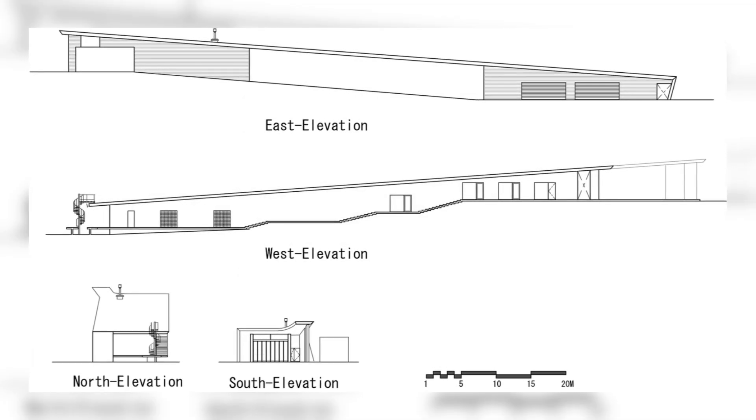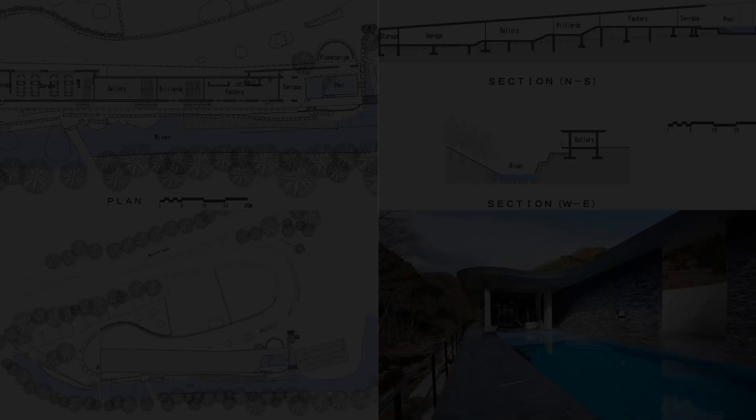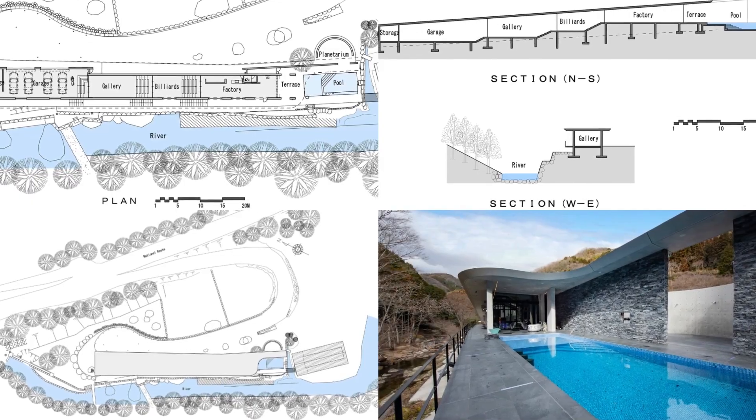The heat storage effect of concrete keeps the building cool in the summer and warm in the winter without the need for air conditioning equipment.